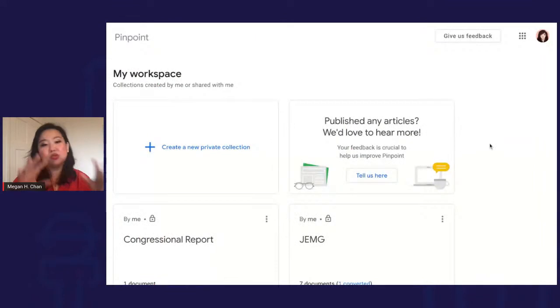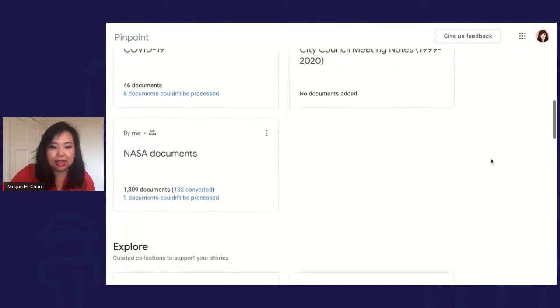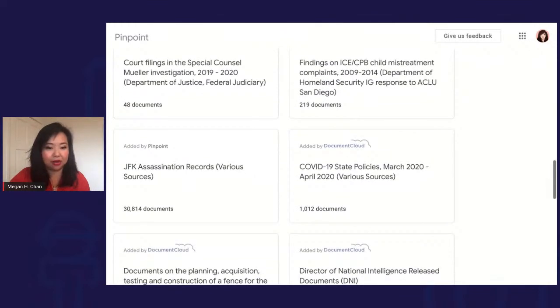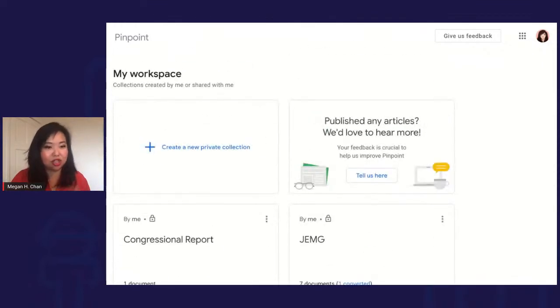Let me pull up this live demo. This is the Pinpoint tool. At the top there is room to upload your own collections — there's a limit right now of about 200,000 documents, depending on file size and type. Below are shared collections made with key partners like Big Local News from Stanford, the Washington Post, and Document Cloud, who have helped curate some collections so you don't have to start from scratch.